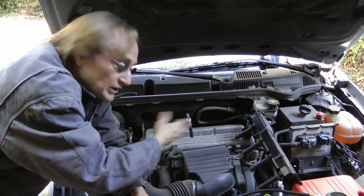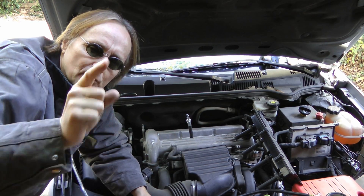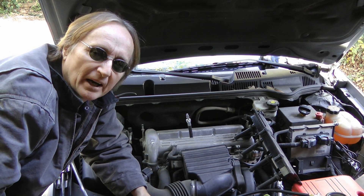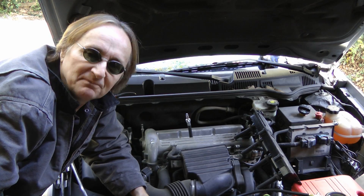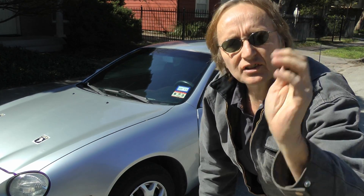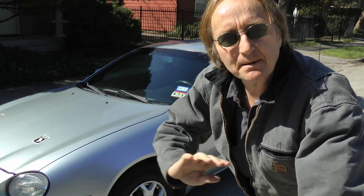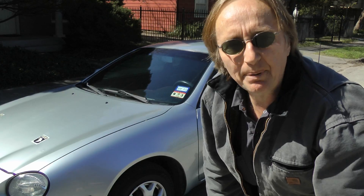So with that knowledge, if you want you can take the engine apart, try to use a junkyard engine, or rebuild the engine. Just remember, never put too much money into an endless money pit car, because I've bought used cars like this Toyota Celica for less than a thousand dollars. You're better off buying another car than spending that kind of money or more on an old car with a bad engine.